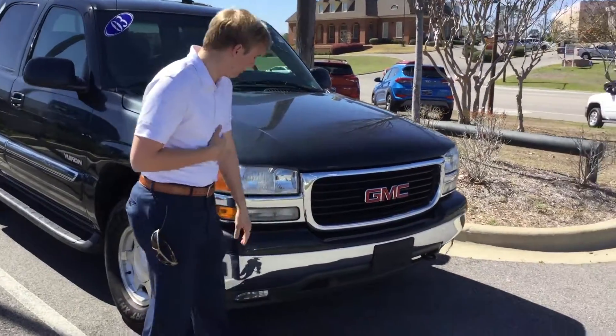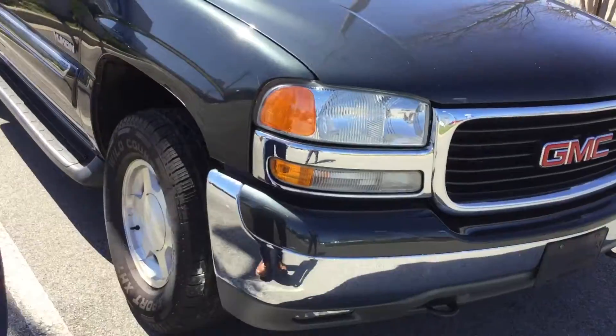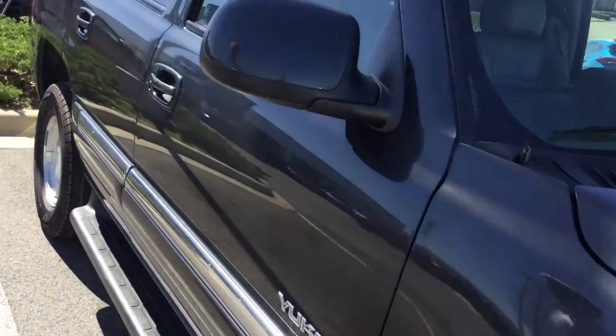You've got the beautiful chrome-accented waterfall grille, halogen headlights and fog lights at the bottom, aluminum alloy wheels with brand new tires, and chrome accents on the inside running boards.